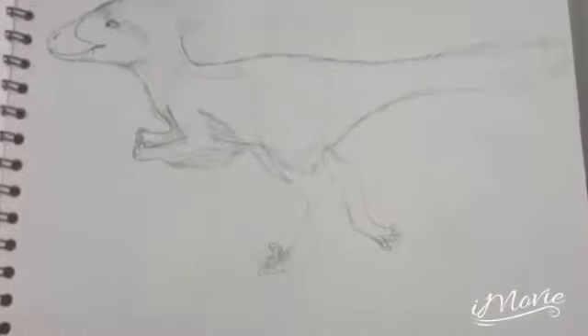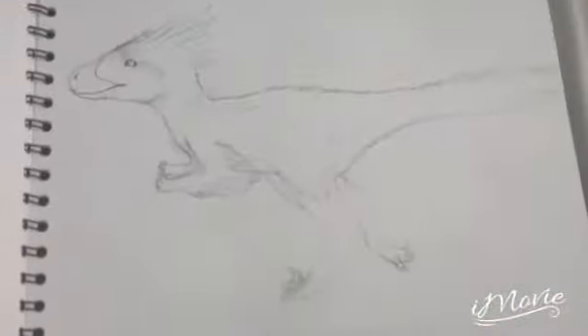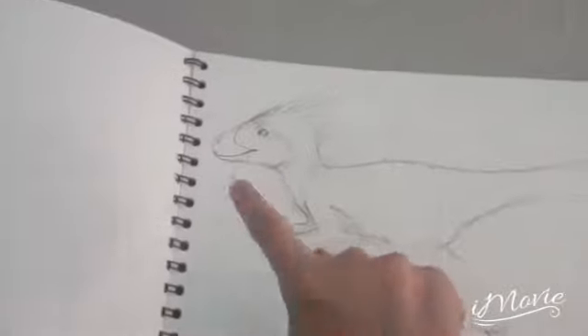I've got this raptor. I don't know what type of raptor, but I think it's a cute raptor. And that's it. Bye guys. Hope you enjoyed. Bye. Bye. Bye.